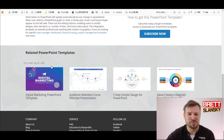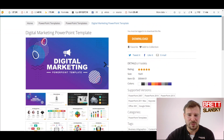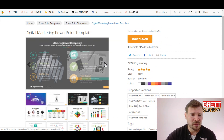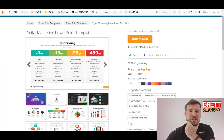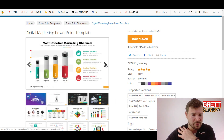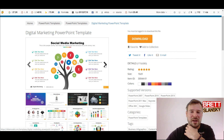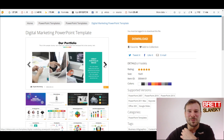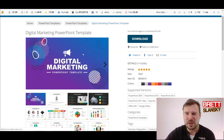Another site is slideModel.com, which also has pretty good PowerPoint presentations. For example, there's a digital marketing PowerPoint template — if you're a digital marketer, why not use something like this? You get a message introduction, icons, pictures, pricing features if you sell services or products, diagrams, and graphs. I'm actually going to download this one to use for my next video.